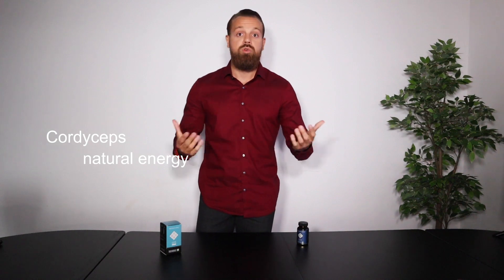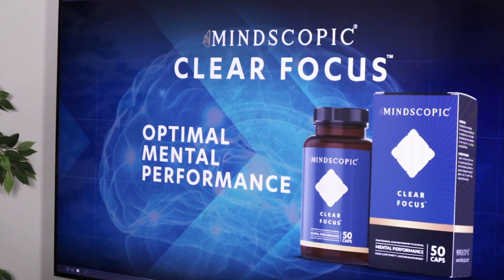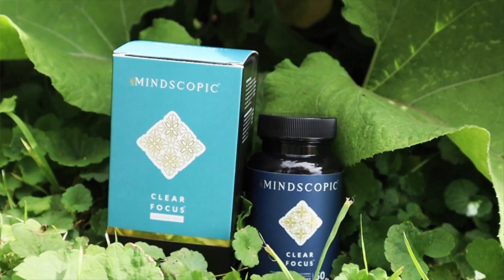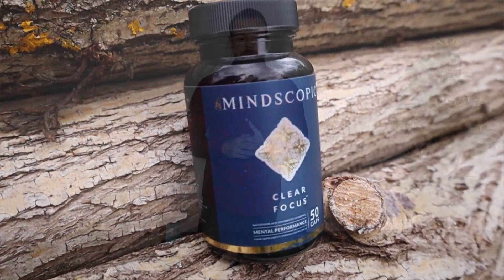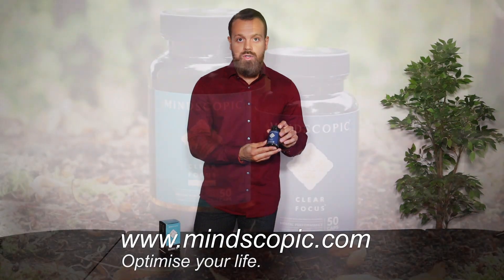It also boosts your immune system, which is pretty relevant these days. Now if you would like to try Clear Focus, head over to Mindscopic.com and optimize your life.